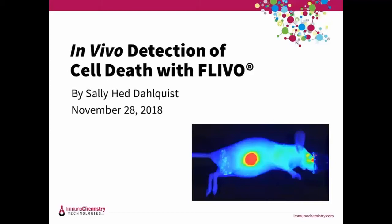It is my pleasure to introduce our speaker Sally Head Dahlquist. In this webinar, Sally will provide background information on FLEVO — what it is and how it works — and the four FLEVO kits we have available for purchase. Thank you, Sally.